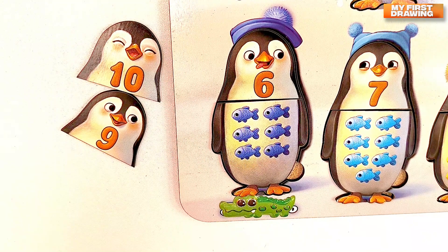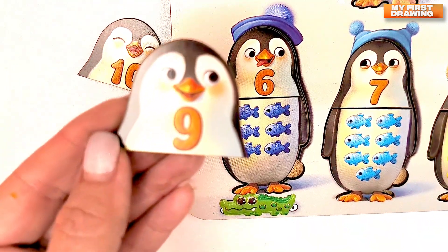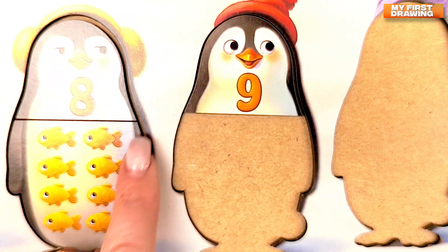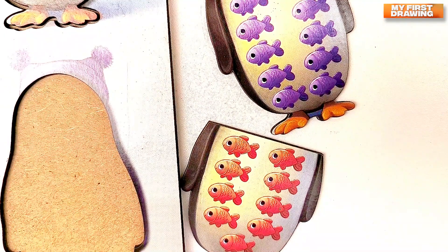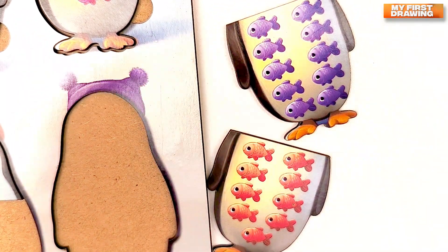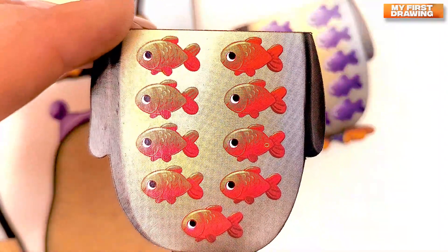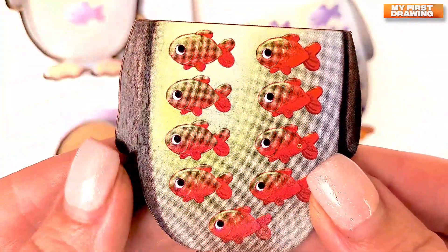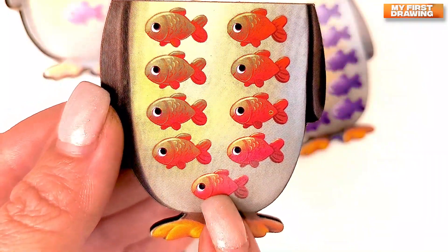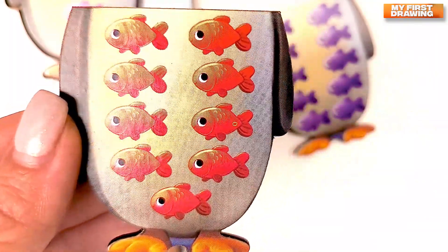Let's find the number nine penguin. Do you see it here? Super! Here it is! Number nine. Nine. Let's find how many fish this penguin eats. Where is the body with number nine fish? Do you see it? Where is it? Bravo! Here it is! The body with number nine. Nine red fish. Let's count. One. Two. Three. Four. Five. Six. Seven. Eight. Nine. Bravo! Nine.